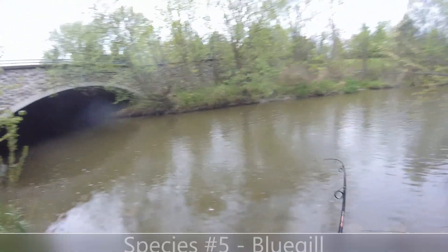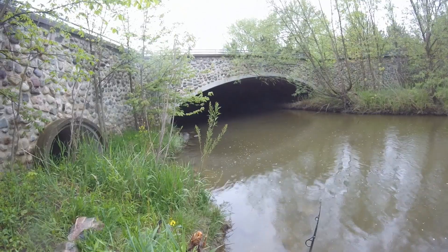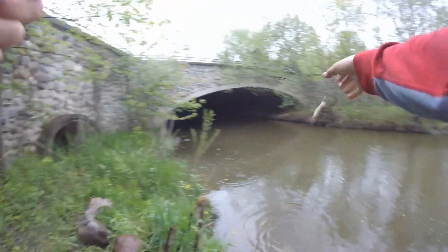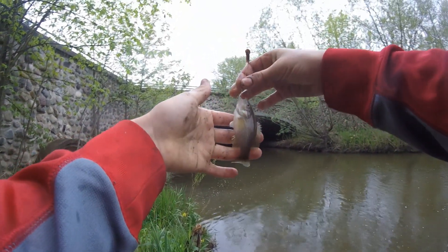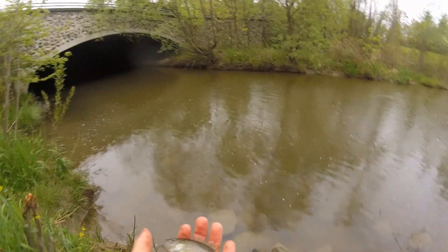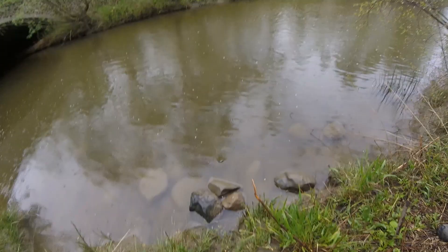Got one — a bluegill. Got him. What's this? Tiny little green sunfish. I don't know how I even hooked him — pretty little fish though. All right, let's let this little micro green sunfish go. There he goes.